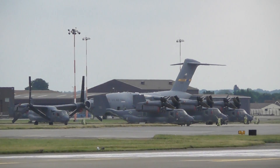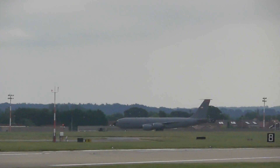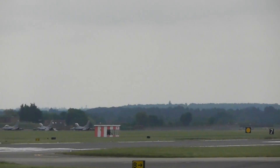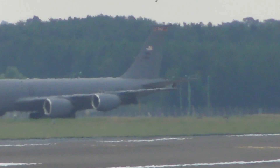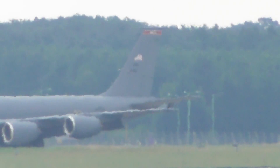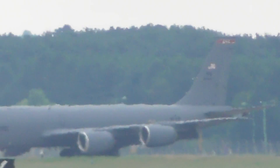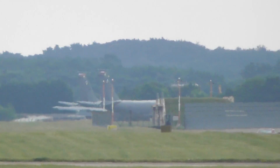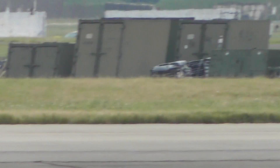I've already shown you that KC135 there. There's another one — I don't want to get that even with my amazing zoom, that's too far. 1 there, 2, and then at the very far end there's some parked up over there.